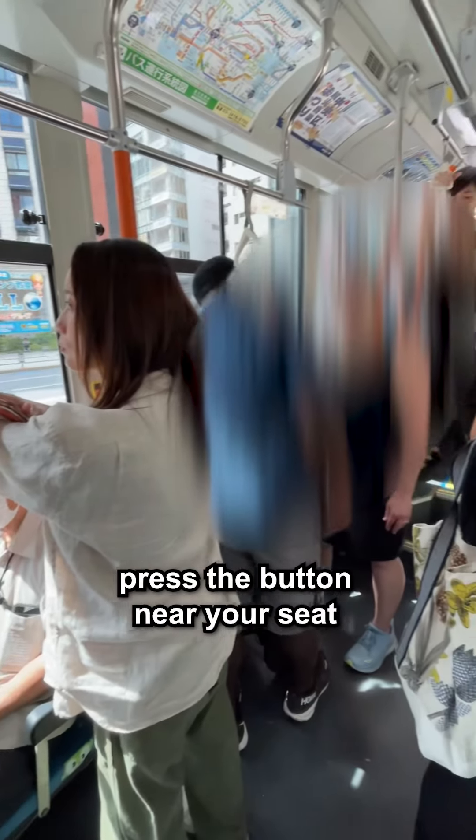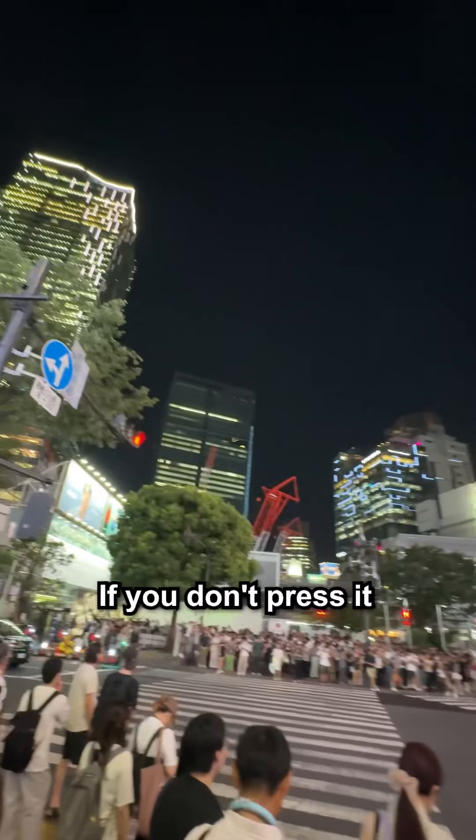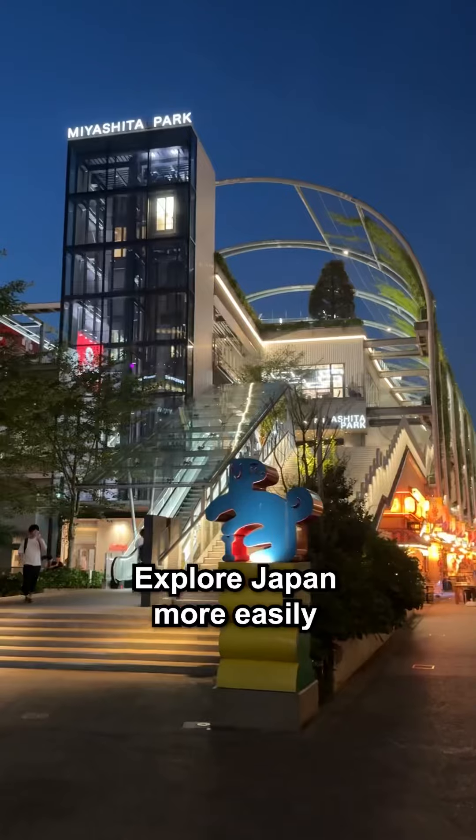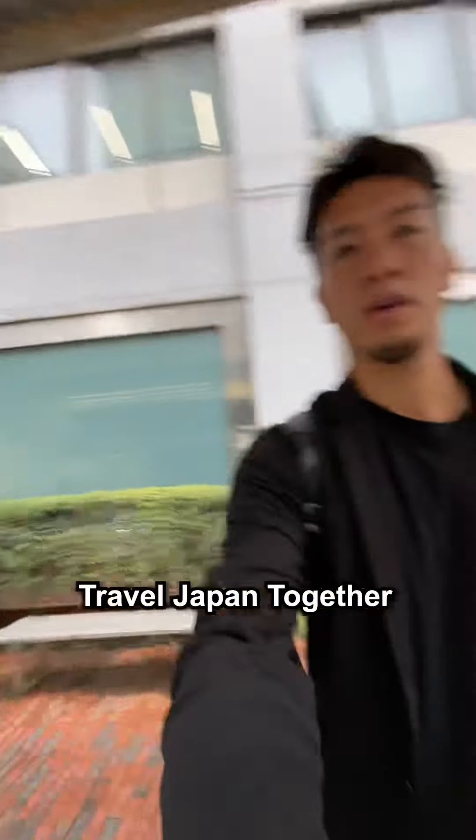When you are ready to get out, press the button near your seat to signal the driver. If you don't press it, the bus won't stop at your destination, so be mindful. Explore Japan more easily by using the bus. Travel Japan together.